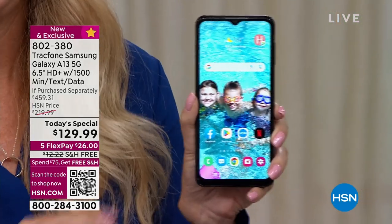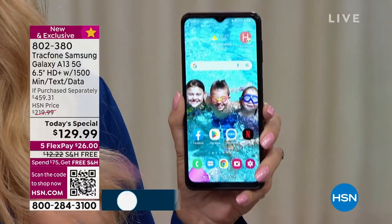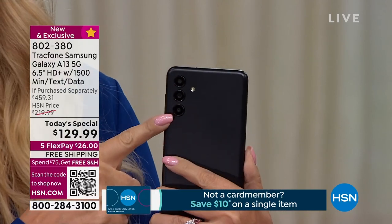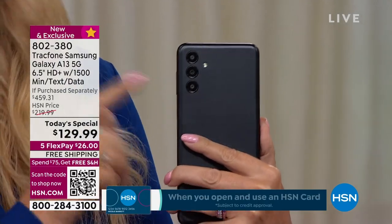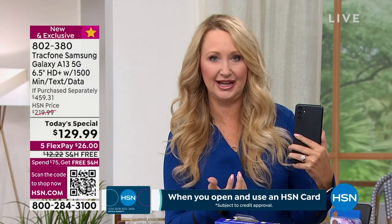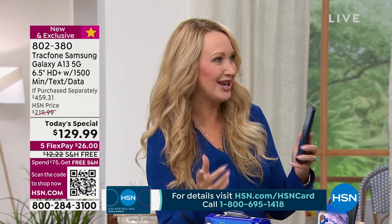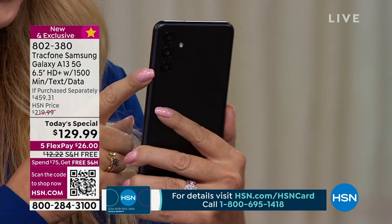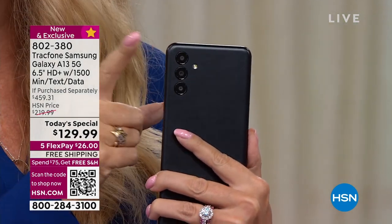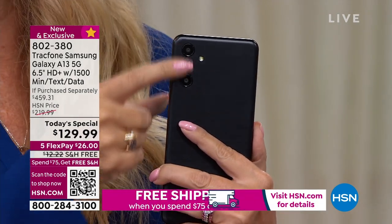With TrackPhone, the number one thing is no phone bills. You will never have a phone bill ever again as a TrackPhone customer. For a really low price, you own this phone outright. It has all the specs you're looking for, including Samsung cameras. This is the best camera I've ever seen on a TrackPhone — 50 megapixels, a triple camera configuration with a two-megapixel depth camera, a two-megapixel micro camera, and a flash.